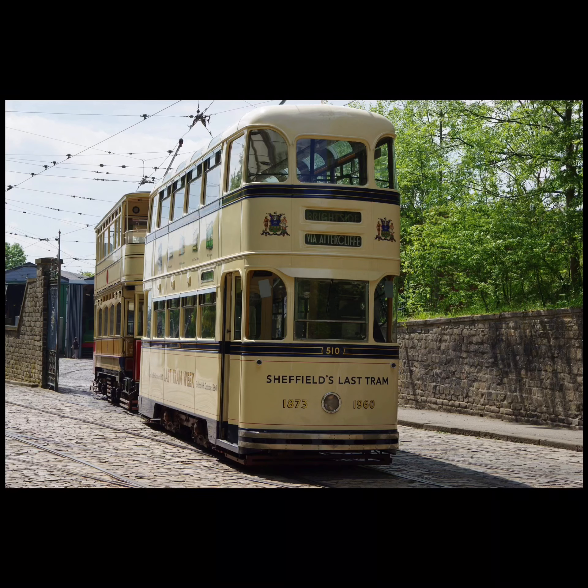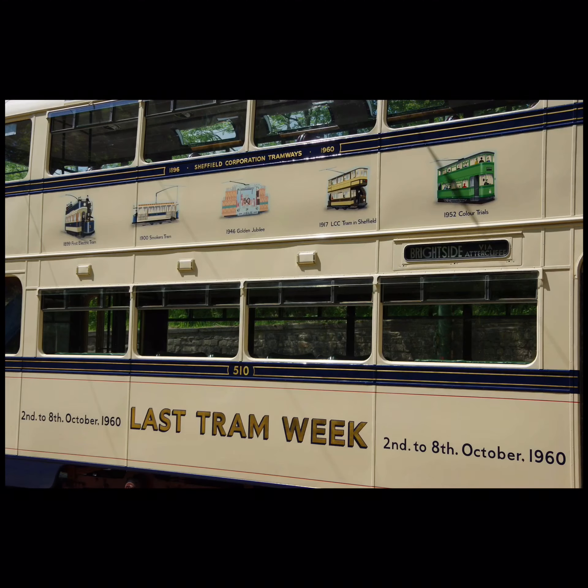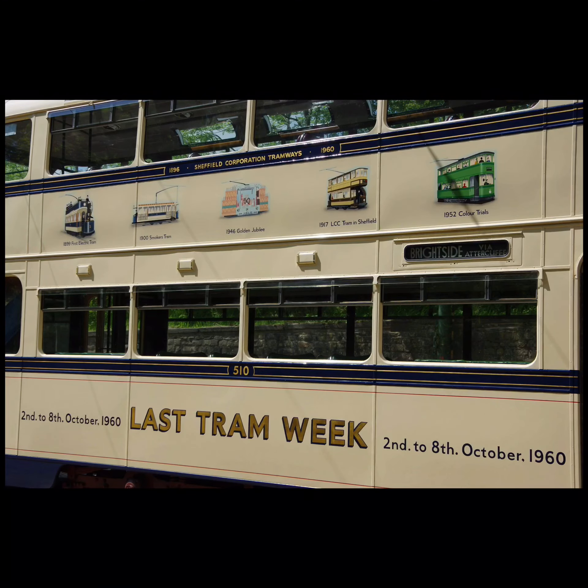On the 8th of October 1960, Sheffield's last tram made its final journey on the Tinsley to Beechef route. It was decorated especially for the event, with the Sheffield coat of arms on the front and illustrations of former models of trams on the side. This tram now lives at the Crich Tramway Museum, along with a few other Sheffield trams.